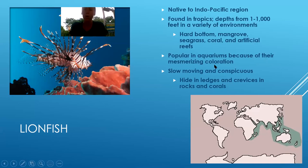They were brought here because they are beautiful — I'll even agree with that. If you look at this photo, they are mesmerizing fish. They're very popular in aquariums, especially home aquariums. One of the things about them is that they're very slow moving and conspicuous — they like to hide, especially under rocks and ledges and corals. This distribution map shows where their native region is. There are actually about 20 different species of lionfish native to the Indo-Pacific region.